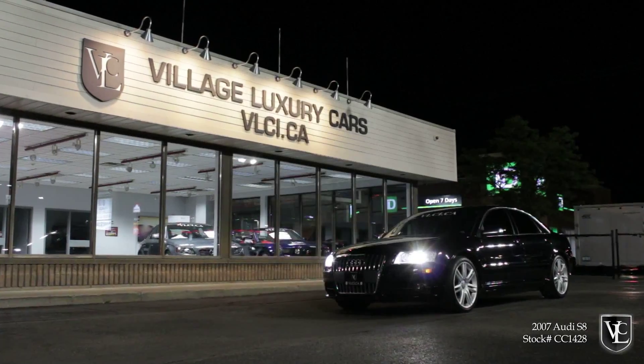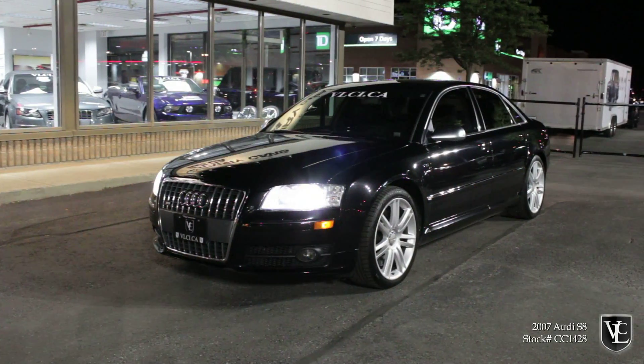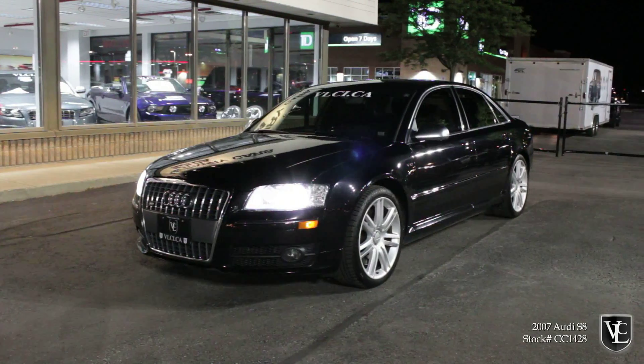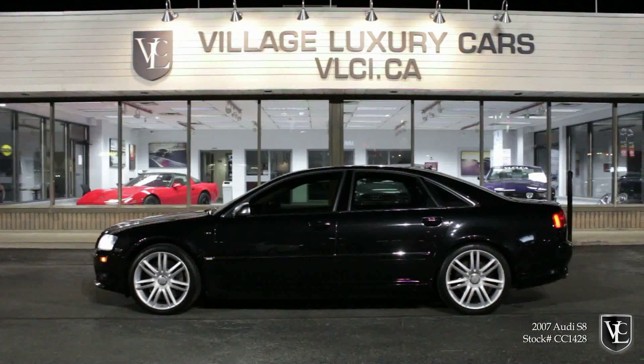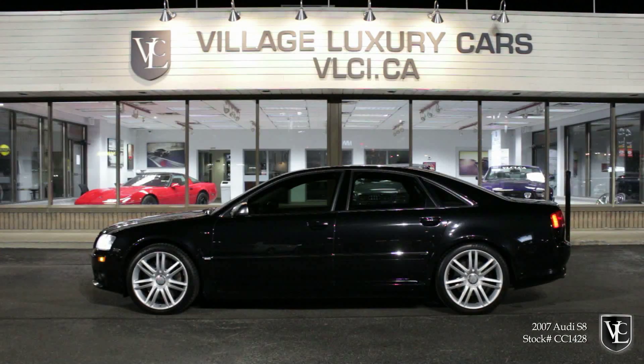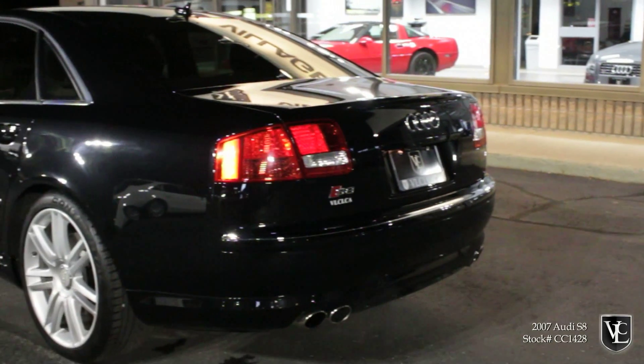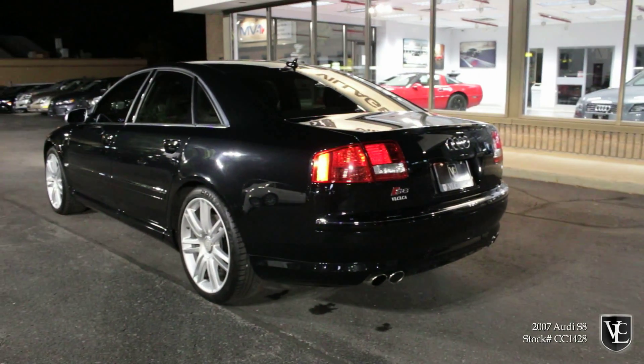In the heady world of the ultra-luxury sports sedan, the Audi S8 stands proud. Like Mercedes-Benz's AMG and BMW's M-Divisions, Audi's S Group serves as the company's in-house tuning firm. Over the past two decades or so, Audi's S has become a respected badge among automotive enthusiasts.